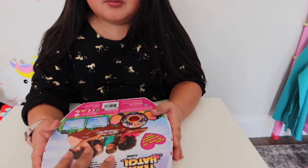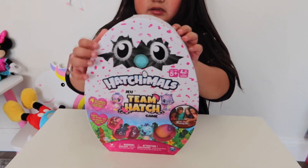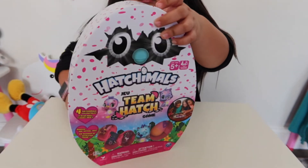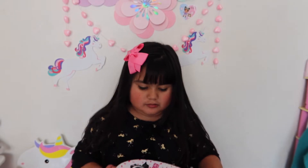So I'm going to open this. But I need four players to play with me. Show us the front. So it's the Hatchimals Team Hatch Game. Okay, so I'm going to open it now.